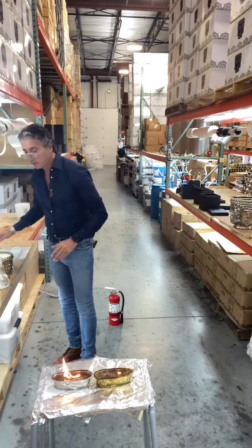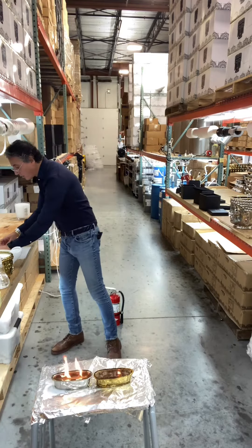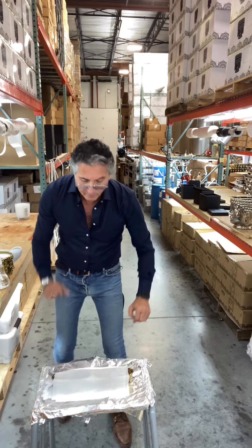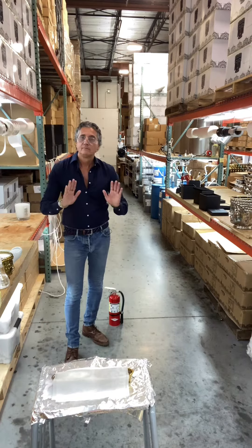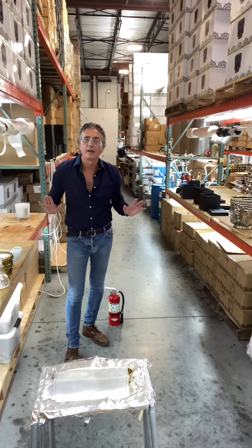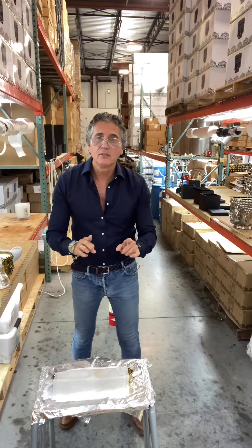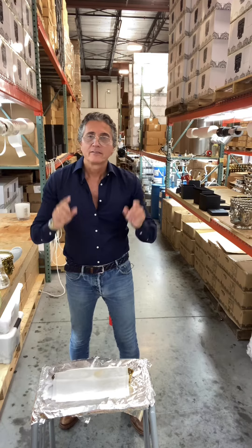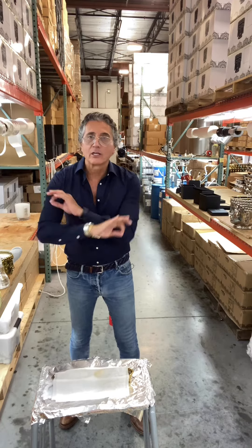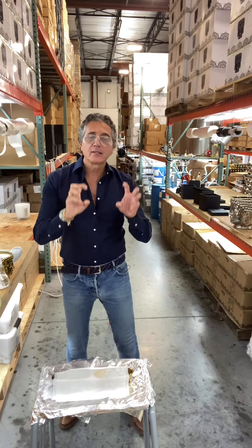So what do you do? In a very calm way — never get panicked. You get a wet towel, a very simple wet towel, and you put it right on it, and you're done. It simply goes away. If it's butter, if it's Crisco, if it's wax, if it's olive oil — they're all combustibles.